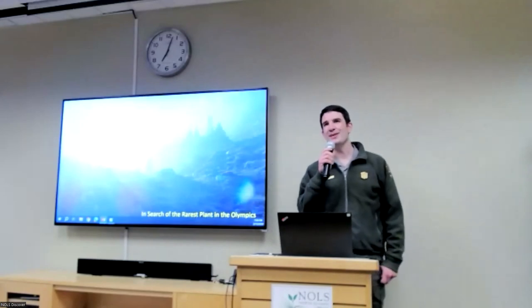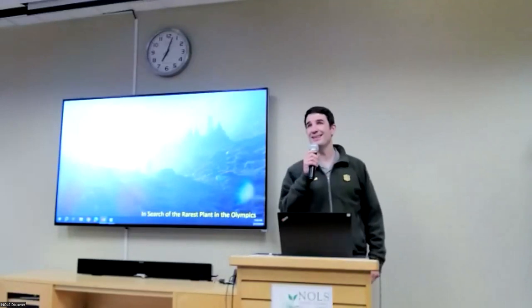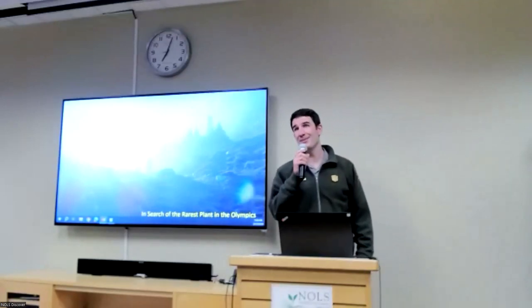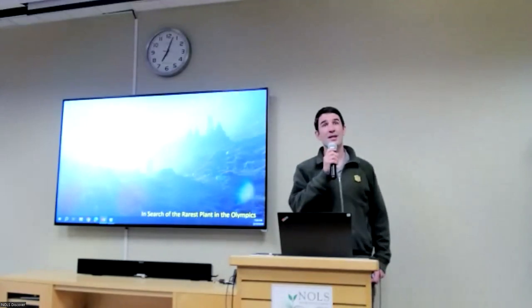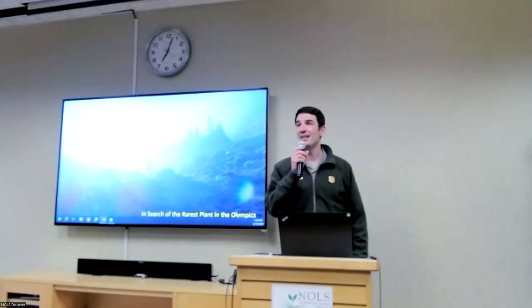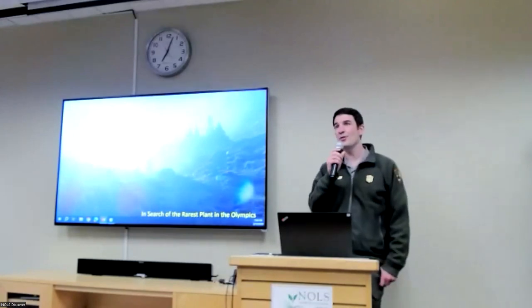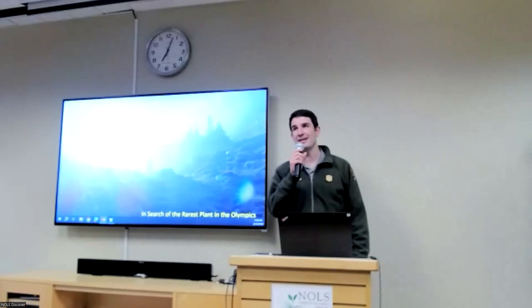Good evening. I'm going to be short and sweet. I'm Josh McLean. I work in the Wilderness Center for Olympic National Park, and it's standing room only at tonight's Perspective Talk, which is awesome. It's really cool to see so many people out here. These talks are made possible by help from several partners. Thanks first to Sarah and the North Olympic Library System for hosting us both here in the building and online, bringing this program out to people who couldn't make it tonight.